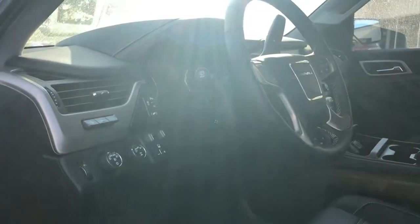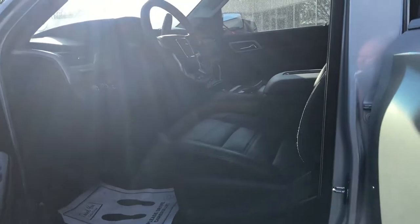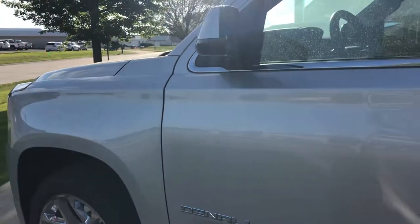Now this one was my boss's personal vehicle for a little bit, so it does have a few miles. It's got 3,888 miles on it currently. But don't let that deter you — this thing is very nice, very well taken care of still.